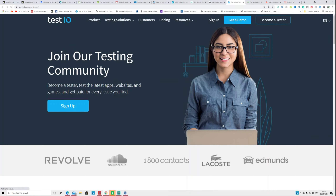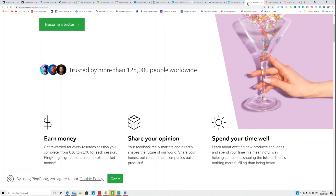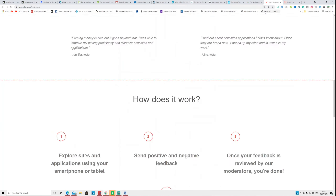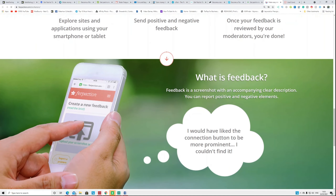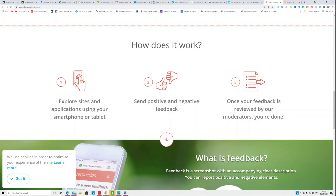Another website is called Test.io — test it, get paid. There's also HelloPingPong.com, which is a Europe-based website — you can earn anywhere between 10 to 100 Euro per task by testing and giving honest opinions. Another one is called Perfection.com — register an account, explore the site, give feedback, and for each piece of feedback you get paid.